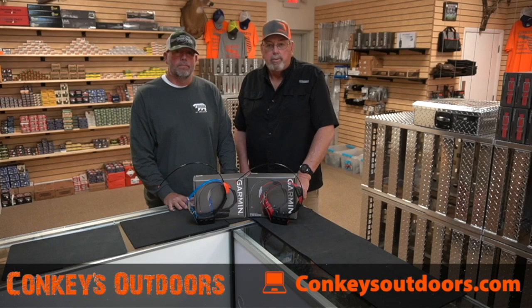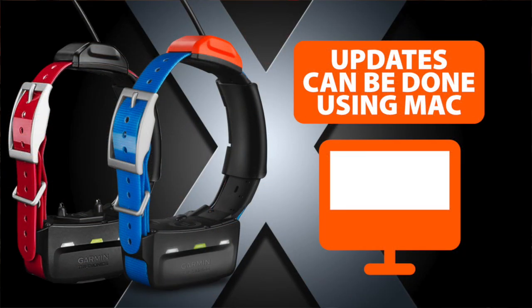Updating these collars — we all know that most of these products need to be updated from time to time, but now you can use your Mac computer and Garmin Express to update these collars.